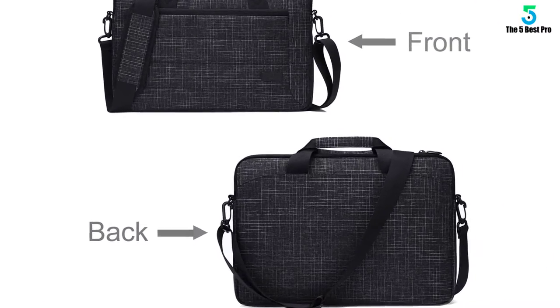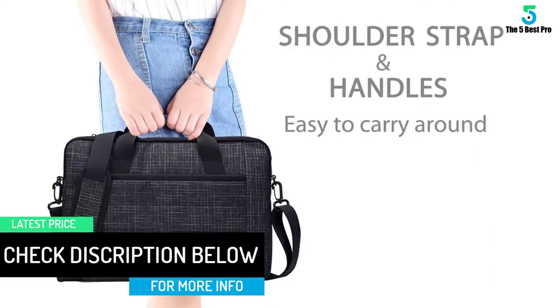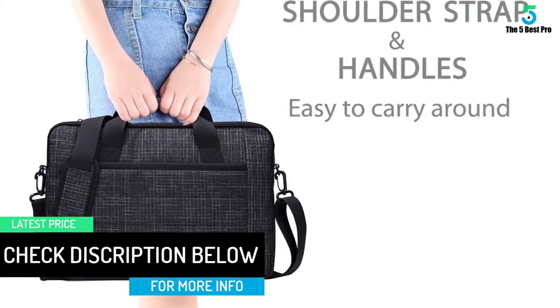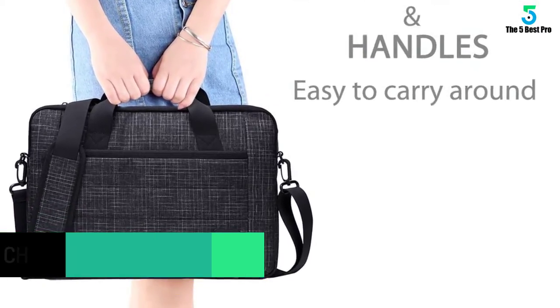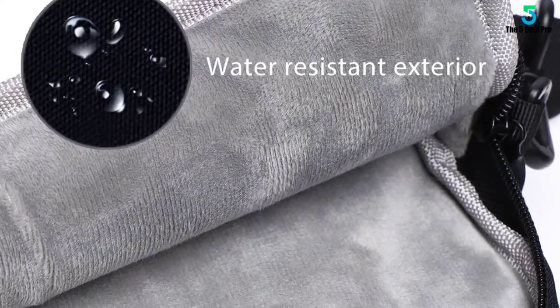Another thing, just like most laptop bags in our reviews, the bag comes with a shoulder harness plus a handle which gives you versatility in terms of carrying. On top of that, the bag features a lightweight design that allows you carry it with ease even for long distances.